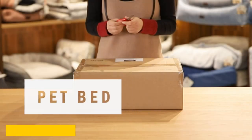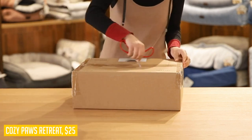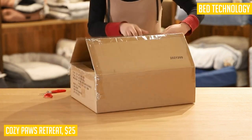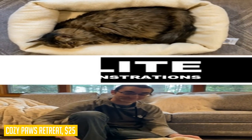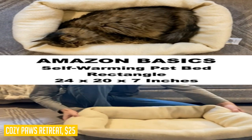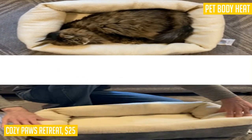Treat your furry friend to ultimate comfort with the Cozy Paws Retreat Pet Bed. Designed with the latest self-warming technology, this plush bed provides a cozy haven for your cat or small dog without the need for electricity. The interior fill layer effectively retains and reflects your pet's body heat, keeping them warm and snug all night long, covered in luxurious faux sherpa fleece and supple corduroy — this bed combines style and comfort.